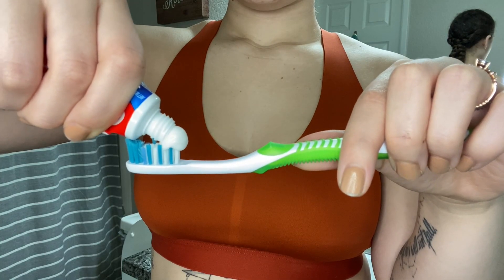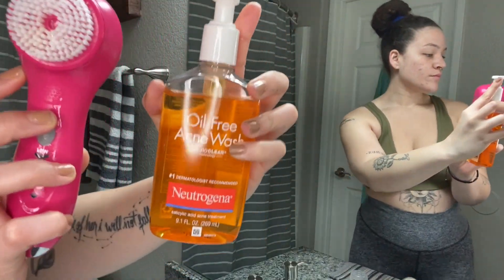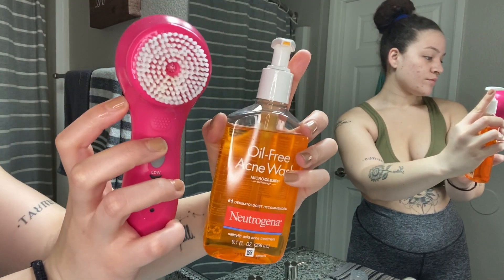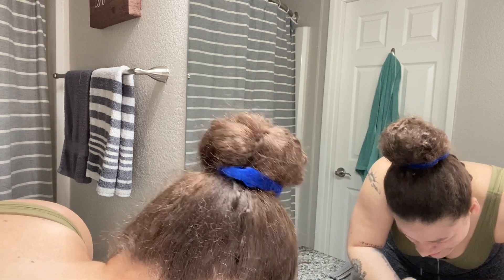For brushing my teeth and washing my face. I have very oily skin, so I like to start out with the oil-free acne wash by Neutrogena, and I use the CoverGirl facial cleansing spin brush.